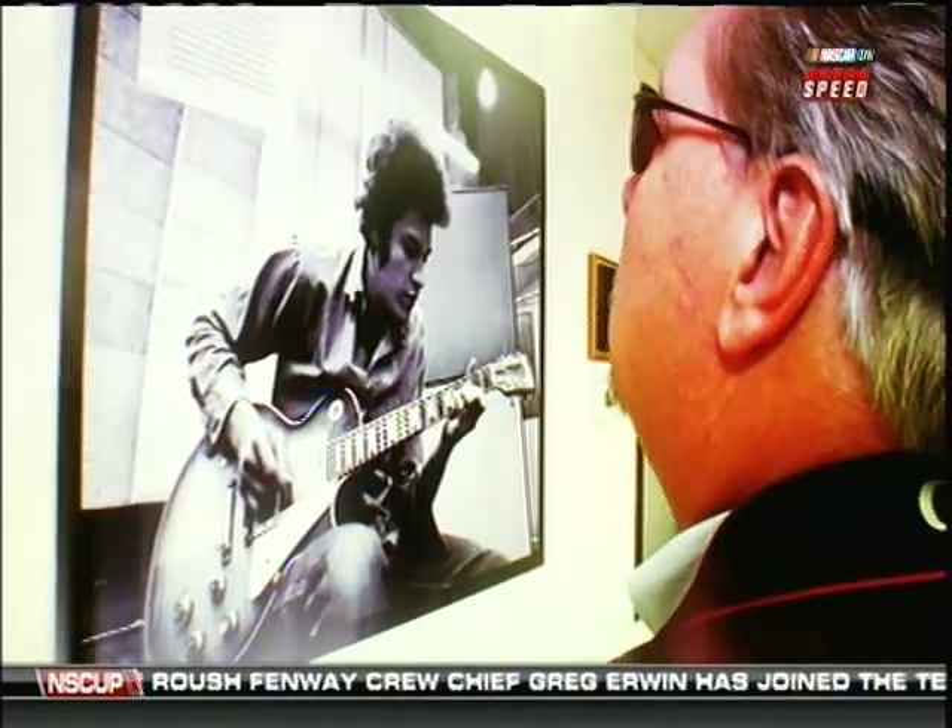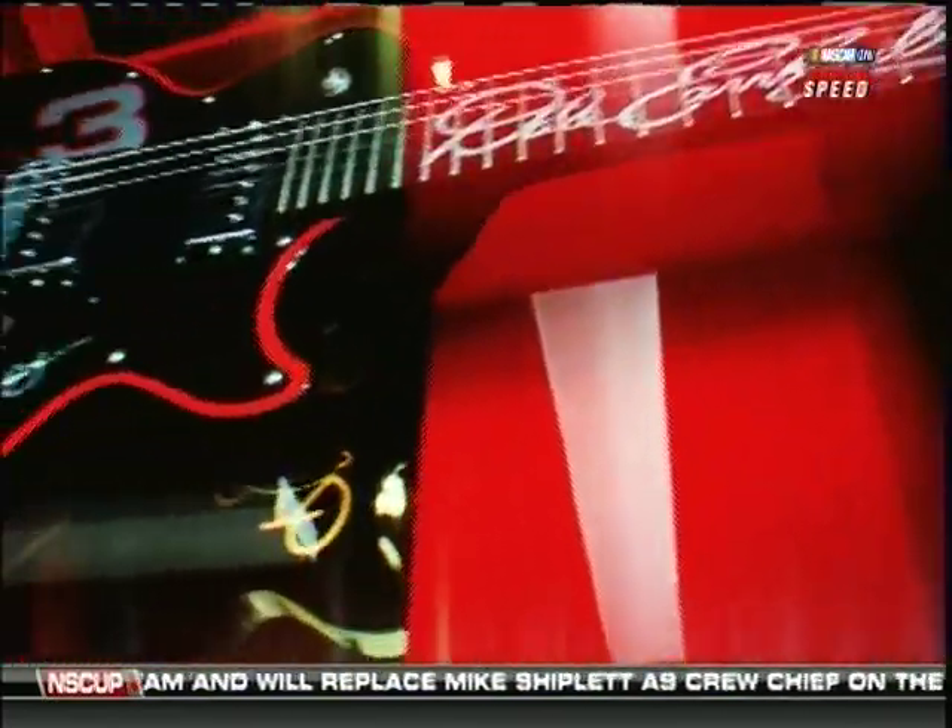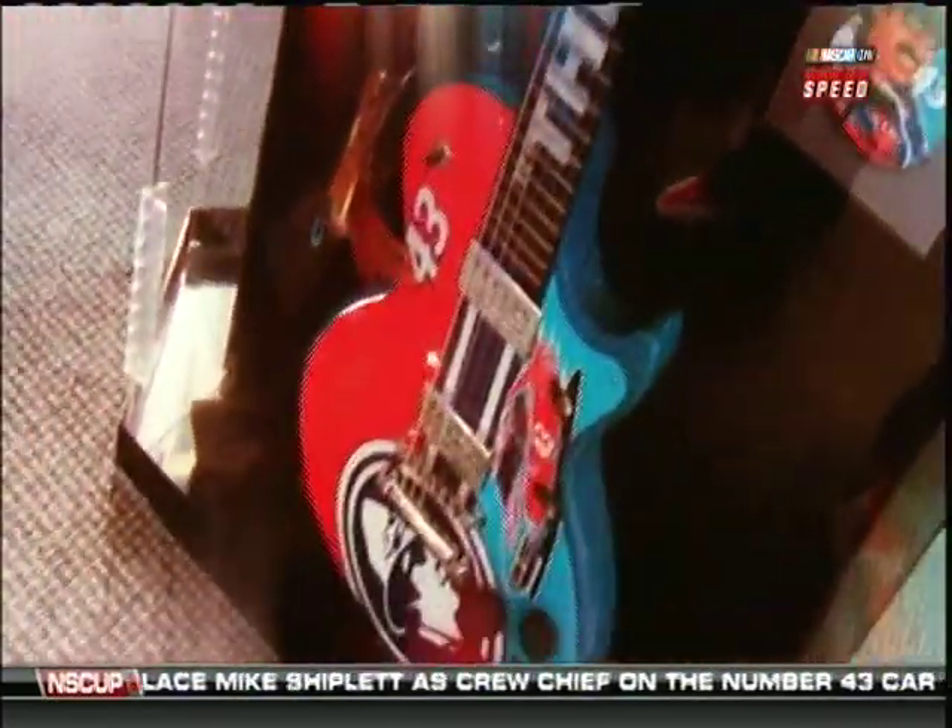We're going to concentrate on Les Paul guitars, which is what the trophy is. The Les Paul is probably the most iconic guitar in the world, played by Jimmy Page and all the best of the best. I've been fortunate over the years to work with Gibson guitars and the sport of NASCAR, and been able to bridge the two together through the Nashville Super Speedway guitar trophy. It's an incredible honor to work with these craftsmen and combine it with the sport of auto racing.